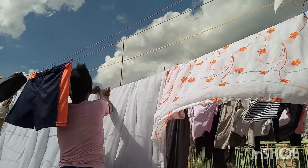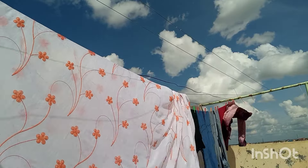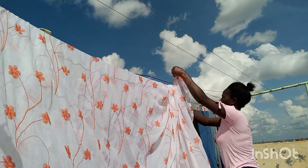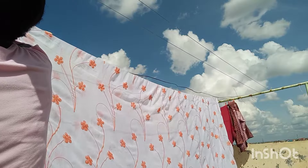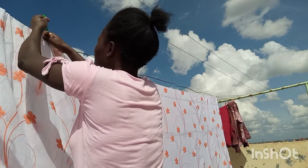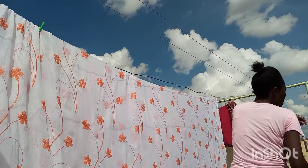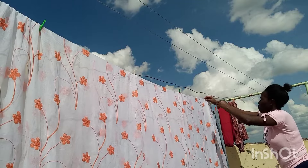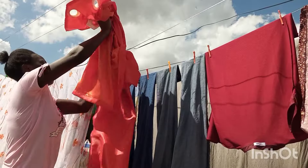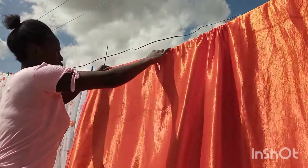I have a technique I normally use, especially when it's windy, to hang clothes. I pull them together so they can form layers where I'm putting the pegs, because if you don't do that the pegs can fall down and you find the clothes on the ground. So you see, I pull them together and put the peg so they have more than one layer, because only one layer is too light.